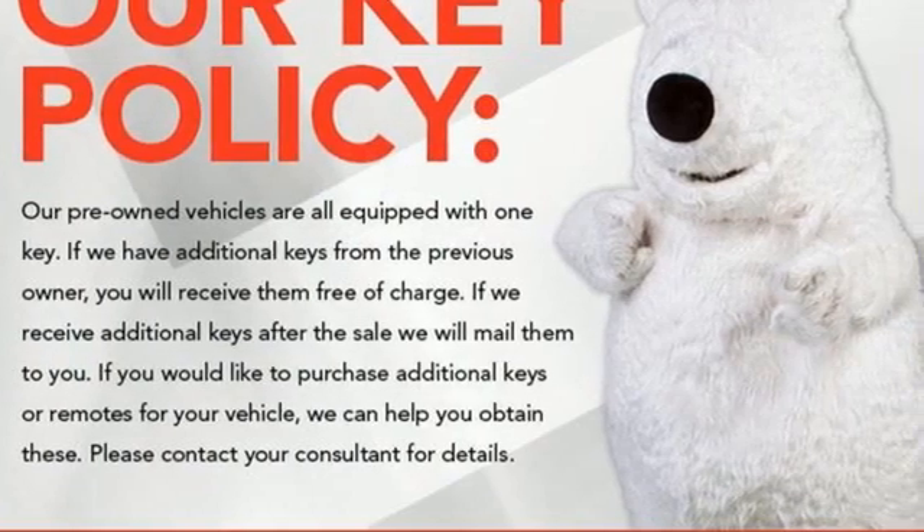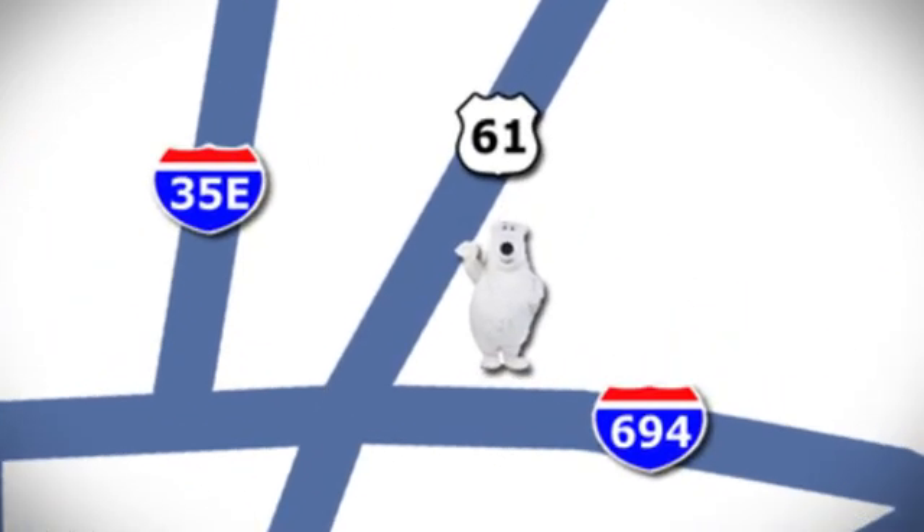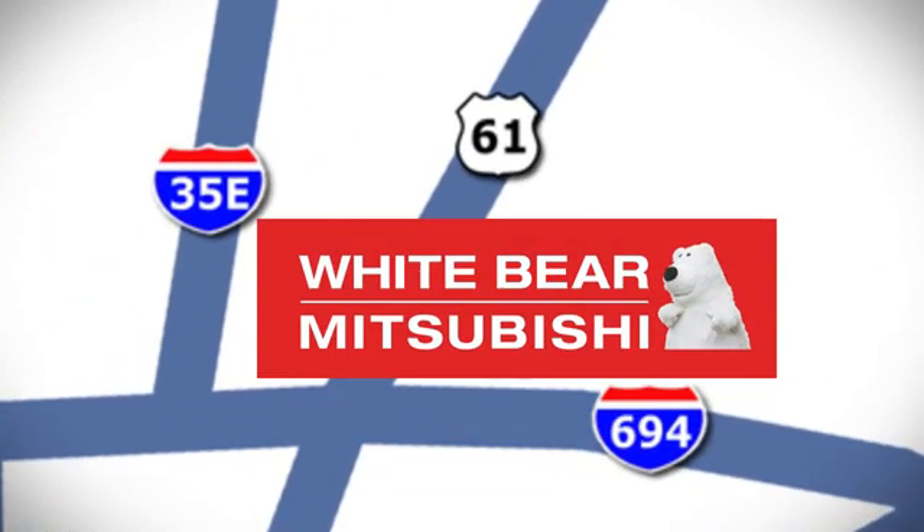The time is now — see it for yourself today. We're conveniently located at 3400 Highway 61 North in White Bear Lake, Minnesota.